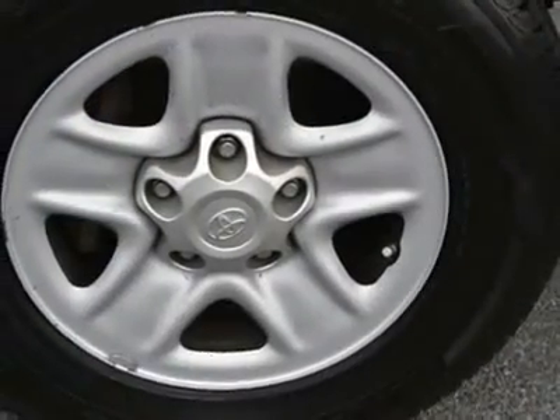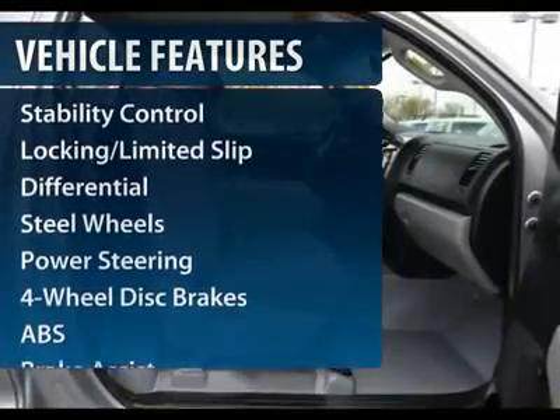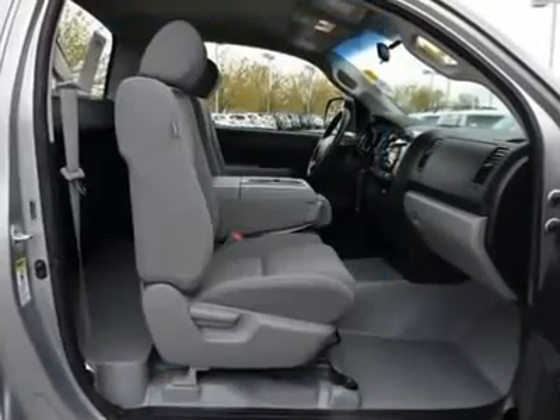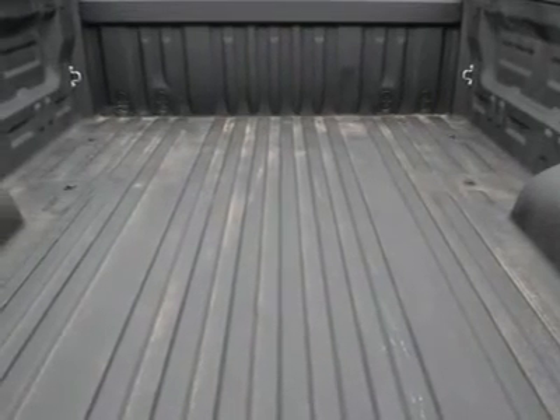Here are some of this vehicle's great options: stability control, anti-lock braking system, traction control, driver airbag, power steering, adjustable steering wheel, and four-wheel disc brakes.